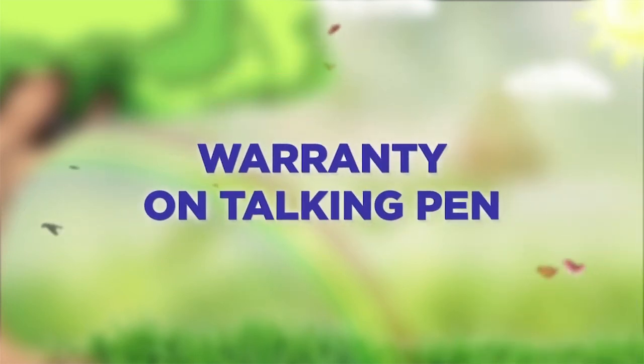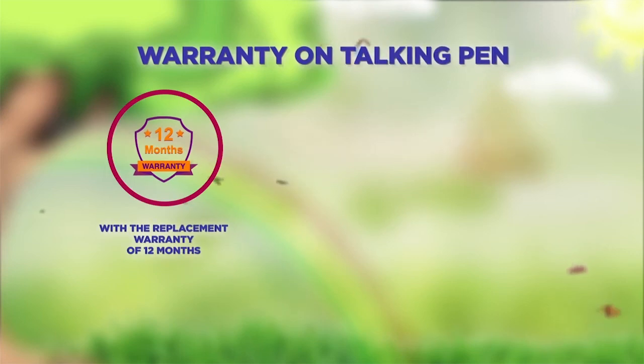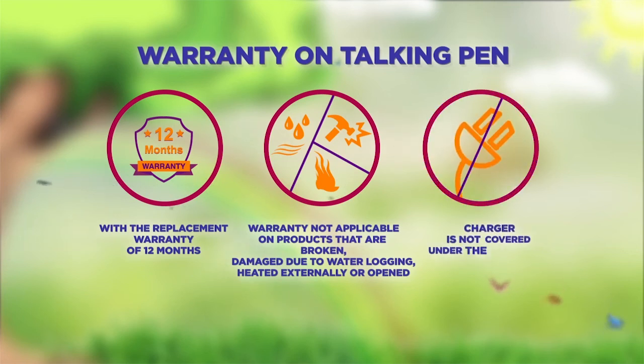Warranty on the talking pen: replacement warranty of 12 months. Warranty is not applicable on products that are broken, damaged due to water logging, heated externally, or opened. The charger is not covered under the warranty.